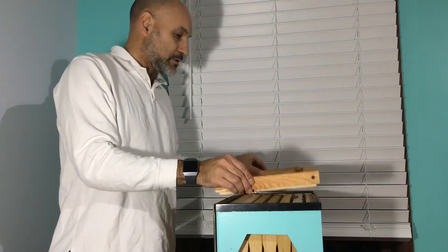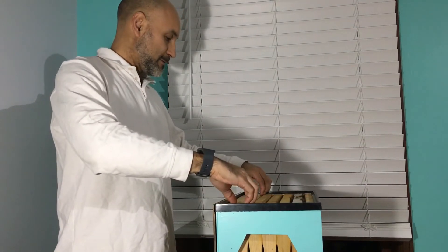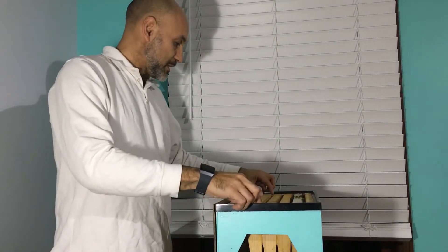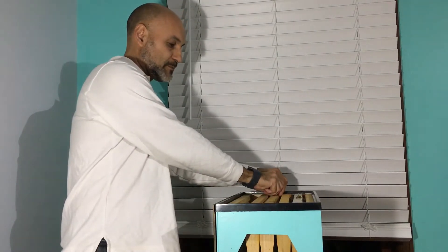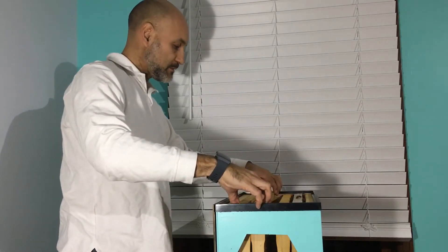With that, I'm gonna do this real fast and maybe let you get a peek at the Queen. These guys are very docile but I'm not promising anything — they do have minds of their own. So far I've done three different maintenance sessions on this and they've been very, very docile. They do fly out of the hive; I'm gonna take these frames out.